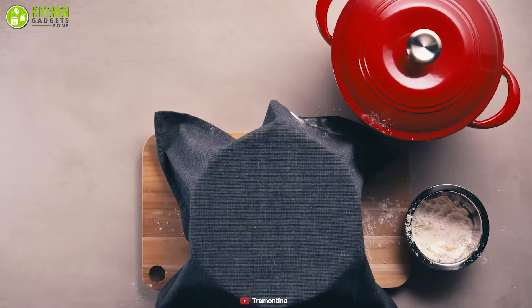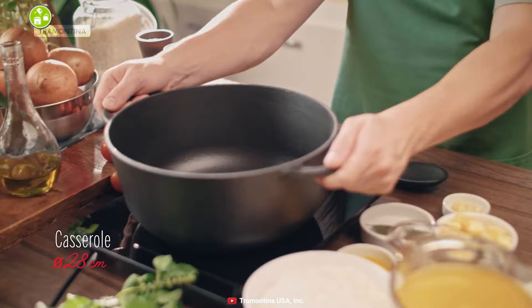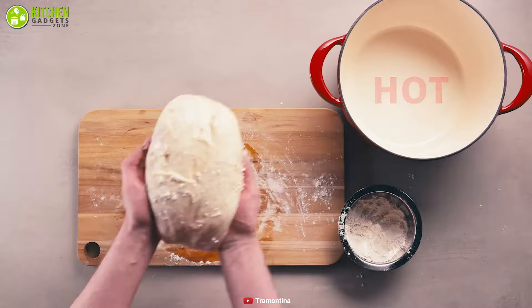Even though this pot comes with a metal knob, the cookware is only rated to 450 degrees Fahrenheit, so it may not be suitable for low-knead bread that needs higher temperatures. This Dutch oven's shape and design make it ideal for any dish. Besides storing food to be refrigerated, this Dutch oven can also be used to bake.